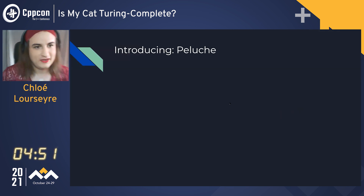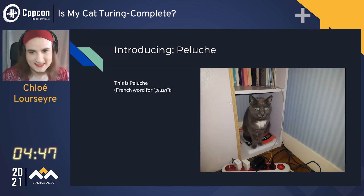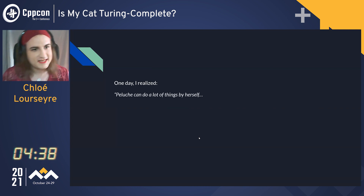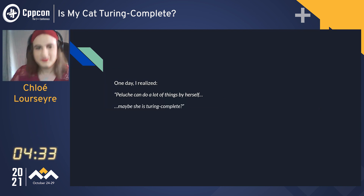So I'm introducing to you Poluche. This is a marvelous cat, and she's not mine — she's my roommate's cat — but I love her all the same. The other day I realized that Poluche can do a lot of things by herself, and maybe she is Turing complete.